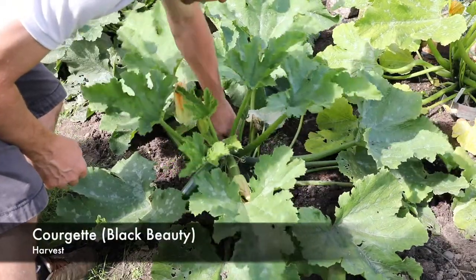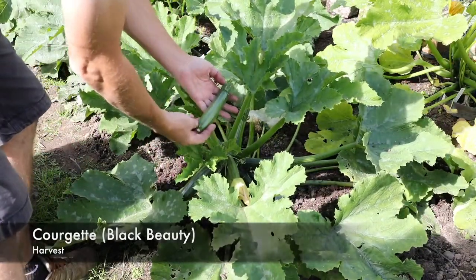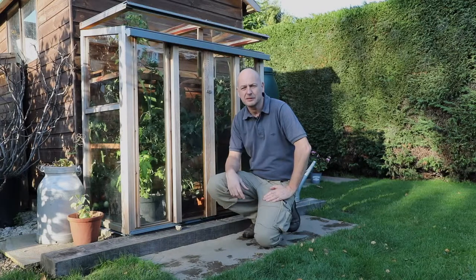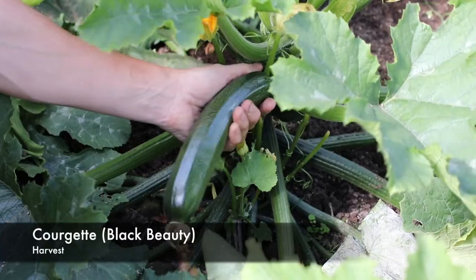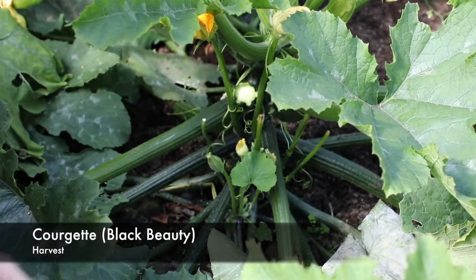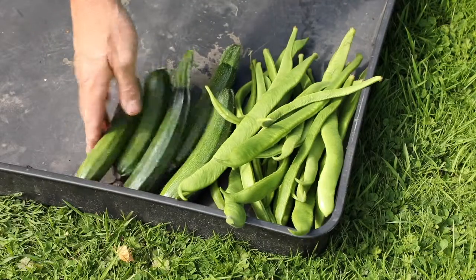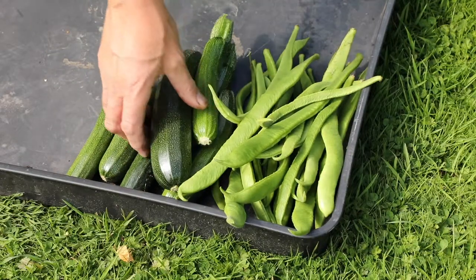The courgettes we've grown have given us a really good crop — they've produced all through the summer and we've literally just picked the last one in the middle of October. They're an excellent crop to grow for the first time gardener; I'd highly recommend them. You only need two plants at most for a small family because they keep fruiting all through the season — we've had an abundance of crops off them.